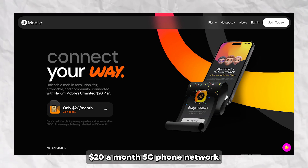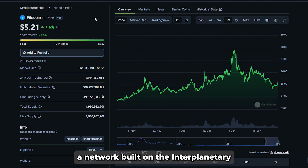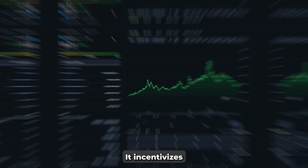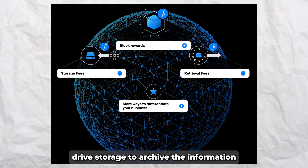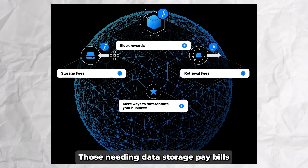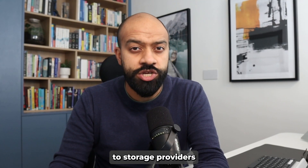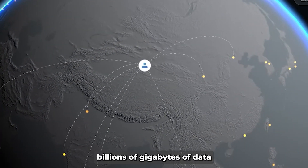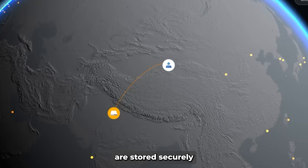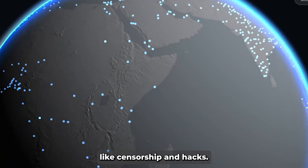Helium is not just about connectivity — it's a new horizon in mobile networking, with plans like their cheap $20-a-month 5G phone network across the United States. Now let's look at Filecoin, a network built on the InterPlanetary File System standard. It incentivizes people with extra hard drive storage to archive information in a decentralized manner. Those needing data storage pay Filecoin to storage providers who then spread the data worldwide.